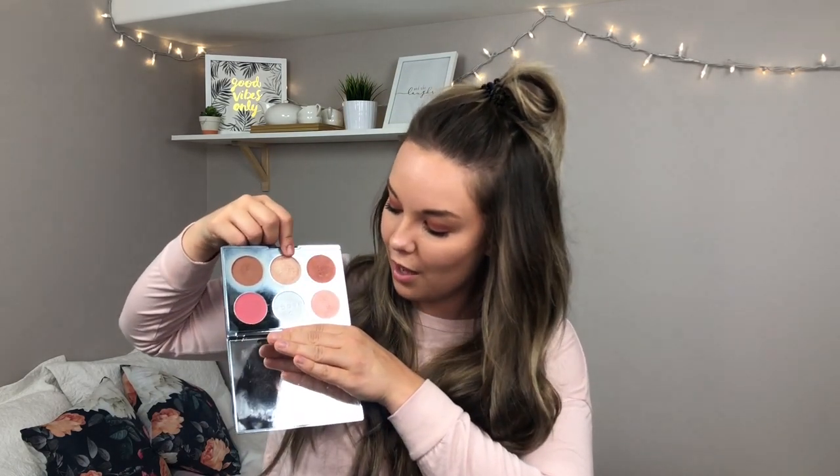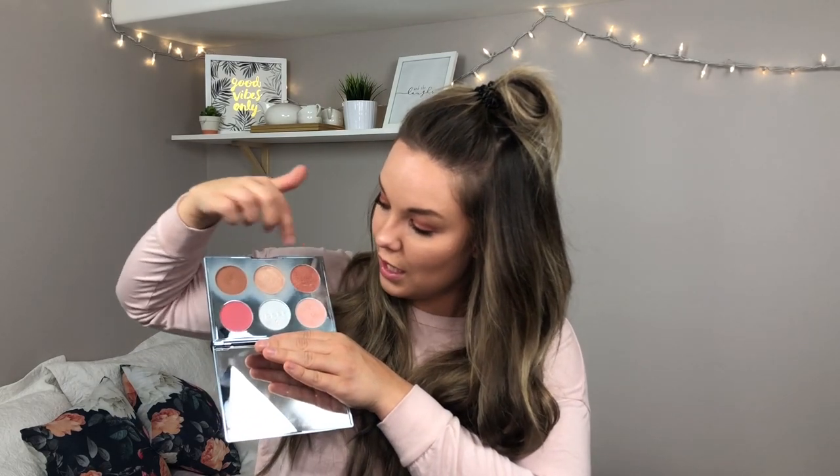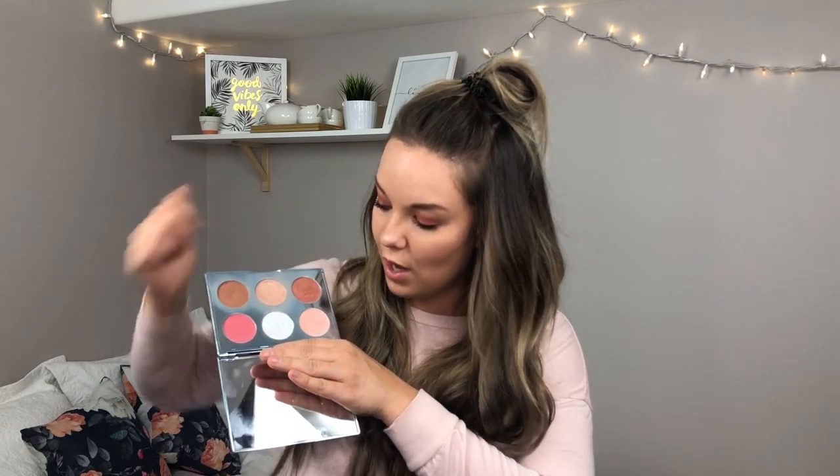Next for my face palettes, this is the Becca Apres Ski Glow Face Palette. I don't give this one enough love and attention. I tend to naturally go for the Opal highlighter which I love, but I could definitely use these shades for eye looks as well, so I need to be more versatile with it. I will be keeping this — I got it from a friend and I love Becca highlighter.